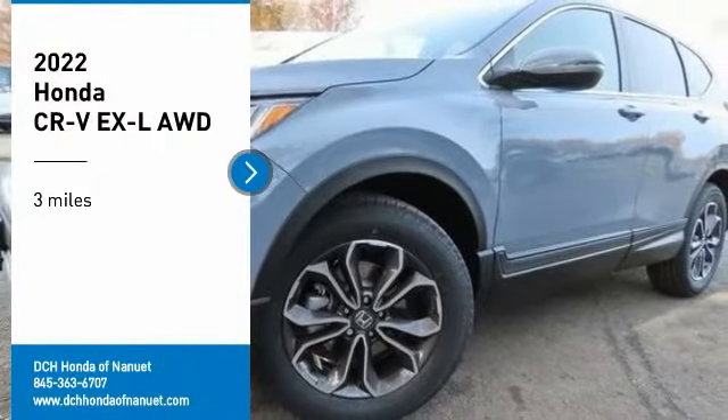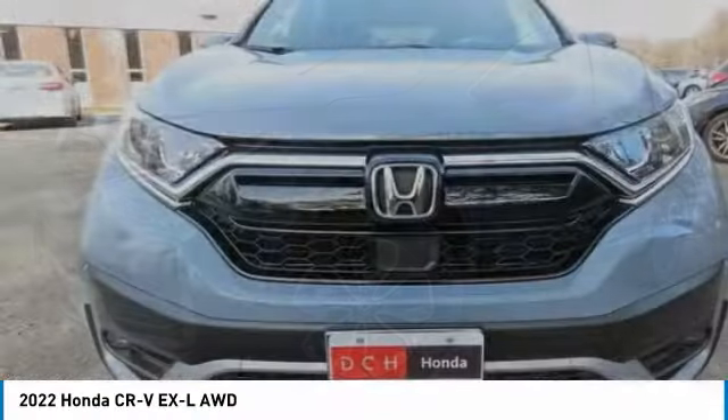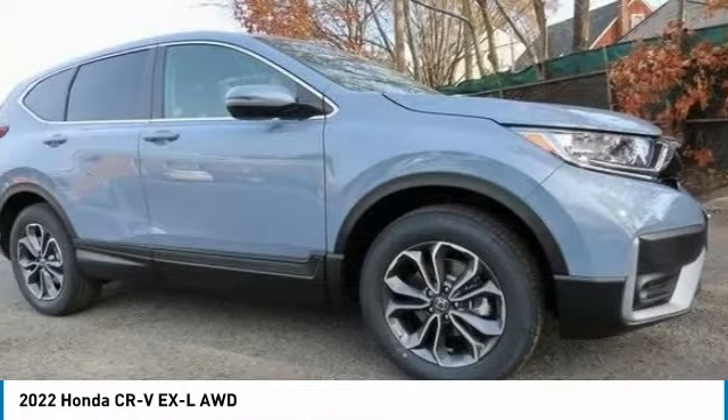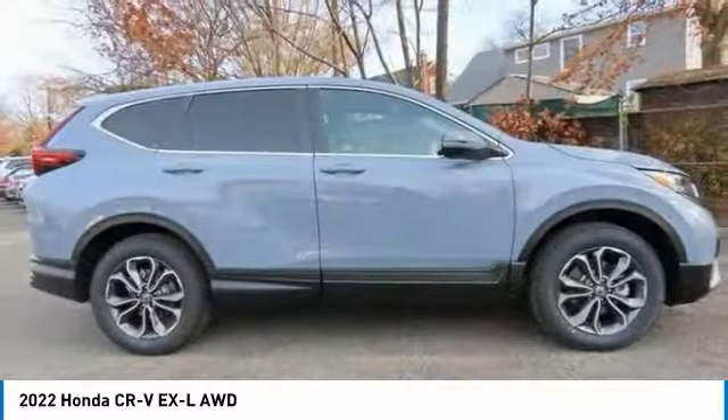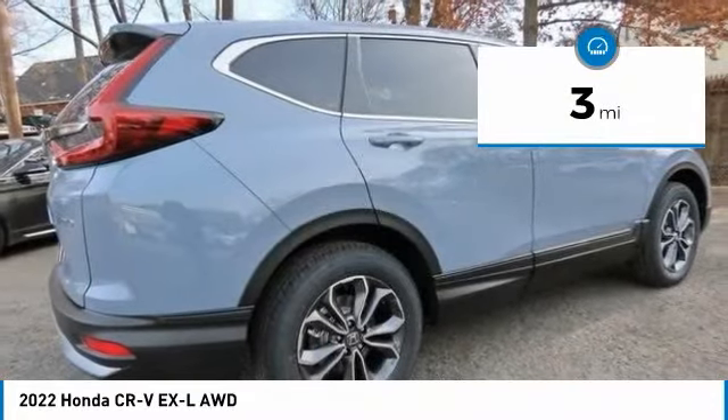Stop by and take a look at the 2022 Honda CR-V — a top recommended vehicle because of its car-like driving manners, good value, cool technology, and comfy interior. This vehicle has less than 100 miles.